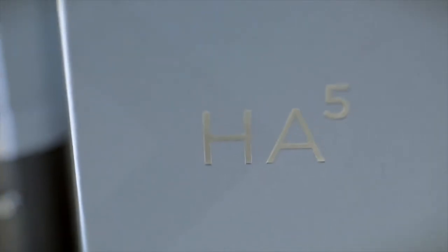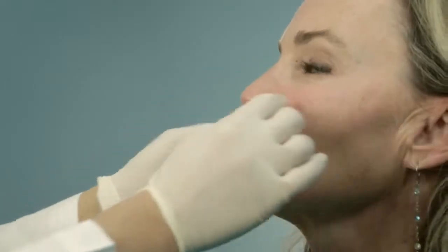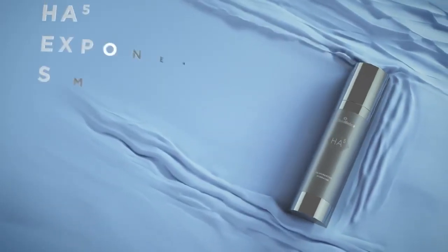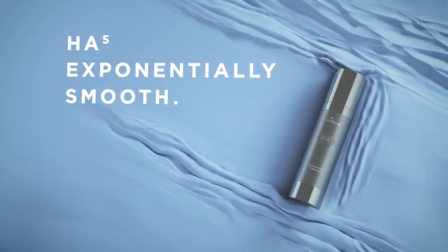Backed by science, advanced technology, and clinical proof, SkinMedica creates revolutionary skin care products for physicians and their patients. Restore your skin's ability to hydrate itself and return to exponentially smooth, rejuvenated skin. HA5 Rejuvenating Hydrator.